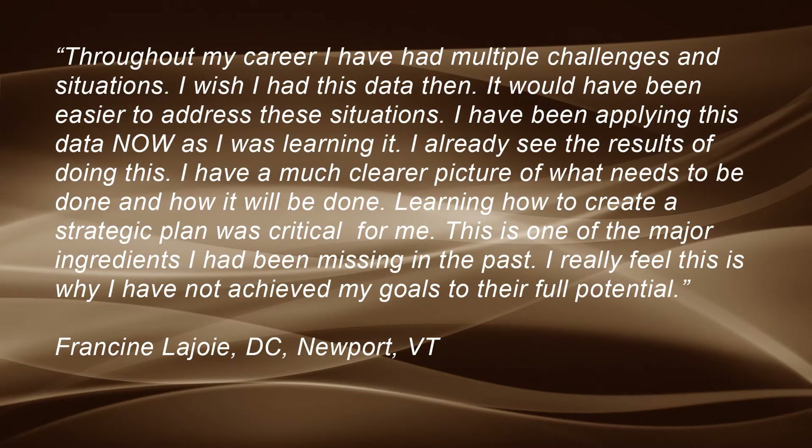Francine Lajoie of Northern Vermont says: Throughout my career, I have had multiple challenges and situations — I wish I had this data then. It would have been easier to address these situations. I have been applying this data as I was learning it and I already see the results. I have a much clearer picture of what needs to be done and how it will be done. Learning how to create a strategic plan was critical for me. This is one of the major ingredients I have been missing in the past, and I really feel this is why I have not achieved my goals to their full potential.